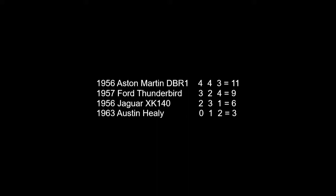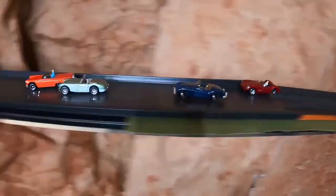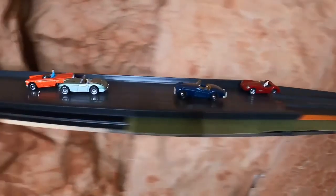The Aston Martin on top followed by the T-Bird. Looks like it's a battle between the Aston Martin and that T-Bird. Let's see how it all shakes out. Oh, big accident! And it looks like the Jag escapes the carnage and takes it all the way home. He's going to take the win.